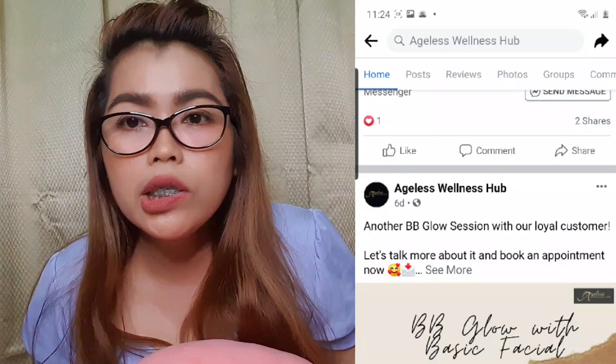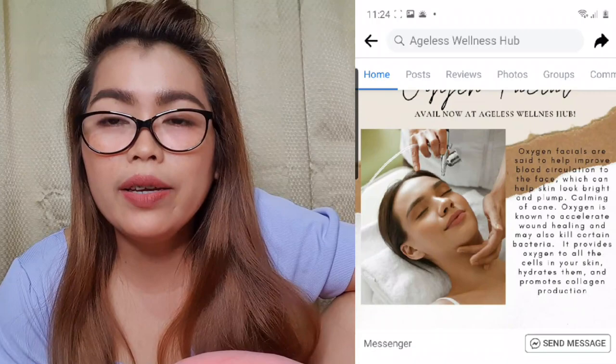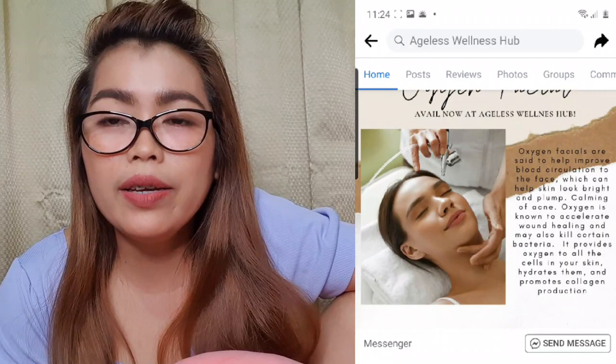The staff there are very accommodating, guys, and they really have quality services. Ageless Wellness Hub offers a lot of skin services, guys. Visit their page — let's go get beautiful!